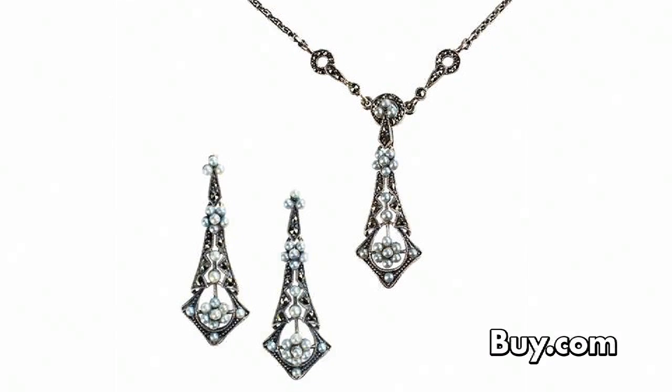This elegant necklace hangs from a set of three circles on a linked cable chain and has a vintage teardrop pendant inset with bright seed pearls. Enjoy the versatility of the teardrop silver pearl necklace and earring set at number eight.